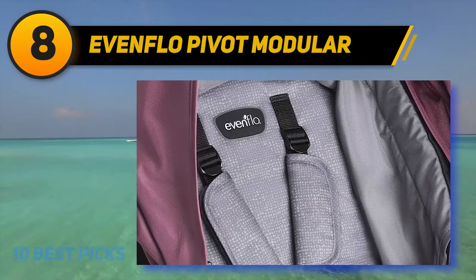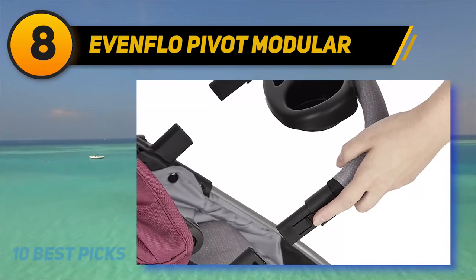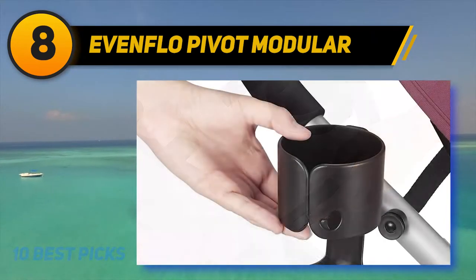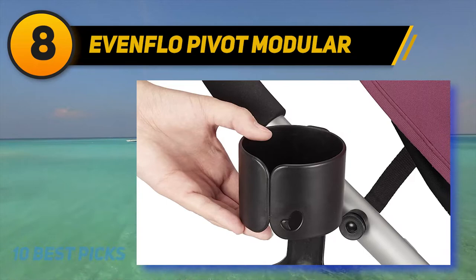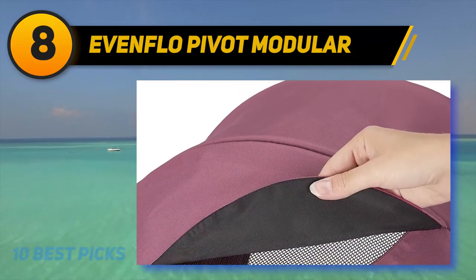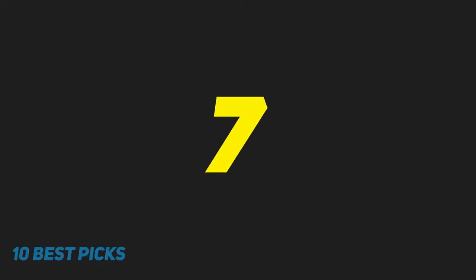The Evenflo Pivot fits newborns through toddlers up to 50 pounds. Available in four colors, the set comes with the infant car seat and car seat base, allowing you to easily transfer the car seat from the stroller to the car. All three seat options can face forward and back, giving you six total positioning options. It also includes a large storage basket and cup holder for convenience.